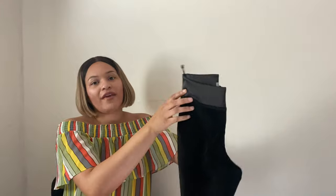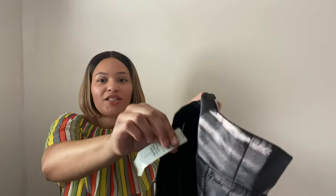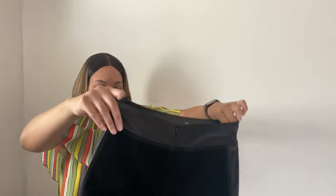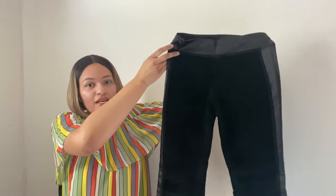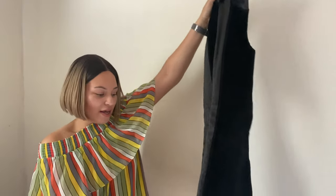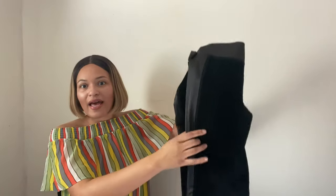Next I have this pair of Cache 100% suede bottoms. Cache is one of those brands that has a really good following. They're a size zero and they still had the tag — they retailed for $218, 100% suede. I really like these; they're unique, different, and cute. They have this paneled detail and a slit on the pant leg, and I'm hoping to get around $30 for these.